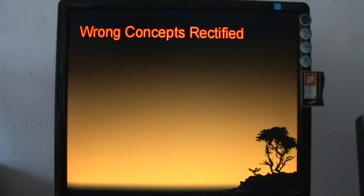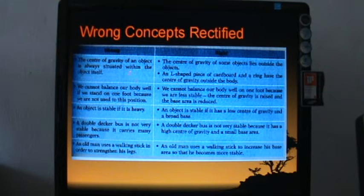A common misconception is that the center of gravity of an object is always located within the object itself. This is not always true — for an L-shaped piece of cardboard or a ring, the center of gravity actually lies outside the object. We must test to be sure; we cannot always determine it by inspection alone.